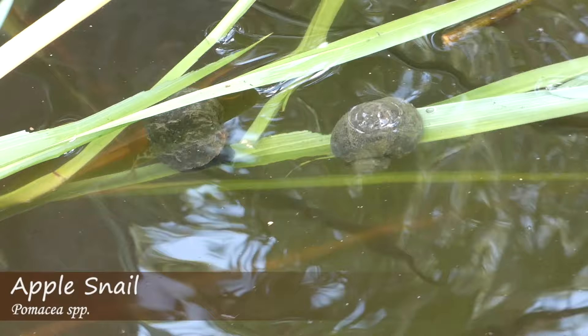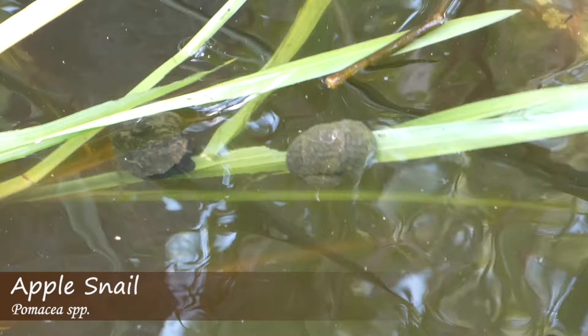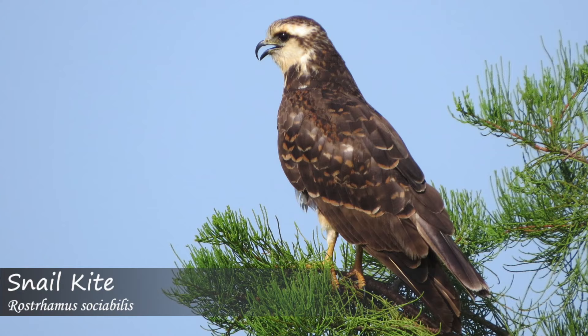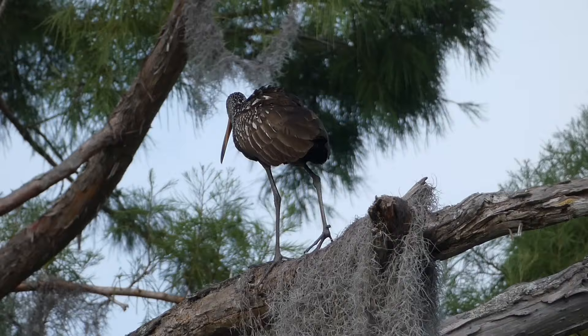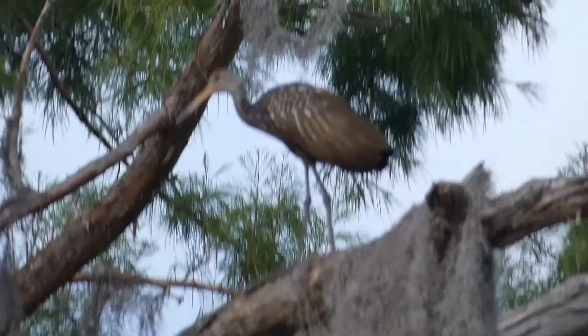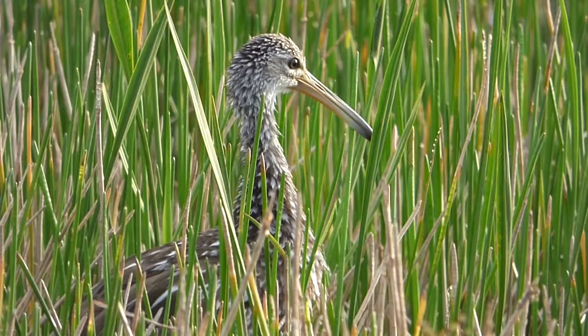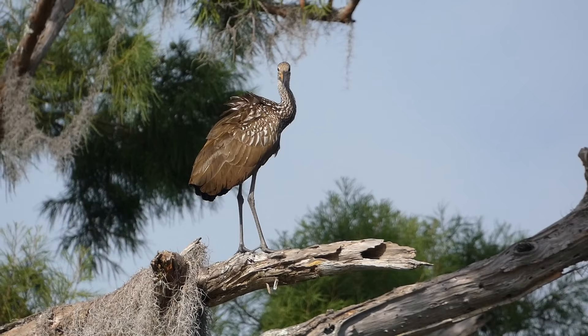In fact, the expansion of apple snails is the primary reason that this species is expanding their range. The problem for the limpkin, along with other species such as the snail kite that feed mostly on apple snails, was that the native Florida apple snail could only survive in areas with specific conditions. The relationship between the snails and the birds meant that if apple snail populations declined, a decrease in limpkin abundance was sure to follow. This was the case throughout much of the late 1900s, as limpkin populations in the United States dropped.